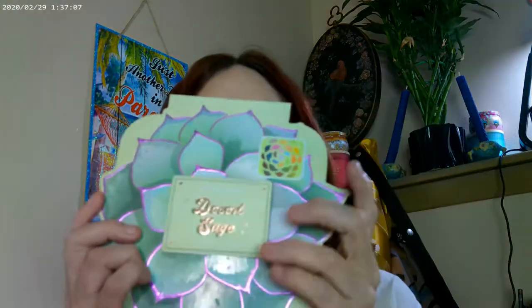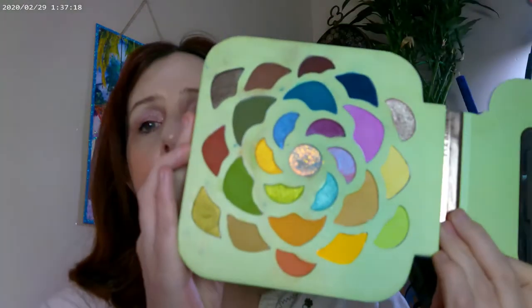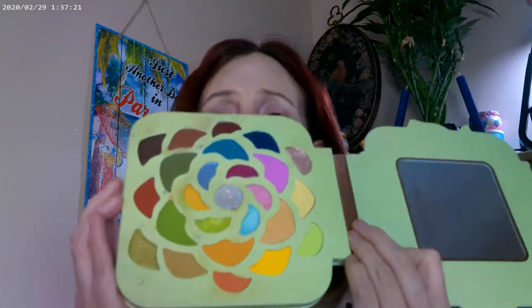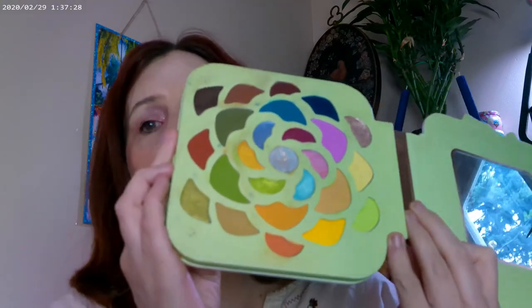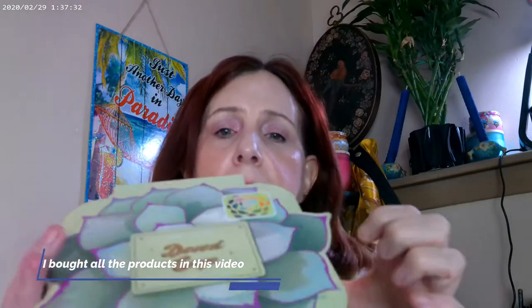My other favorite is from Profusion — the Desert Sage palette, which came out in springtime. You can get Profusion at Walmart or on Walmart.com. They do really pretty pigments and have a couple of duochromes that are really pretty as well. I have a couple of videos with this palette and really like it. It's such a pretty color selection and color story that I don't mind it taking up a little more room.